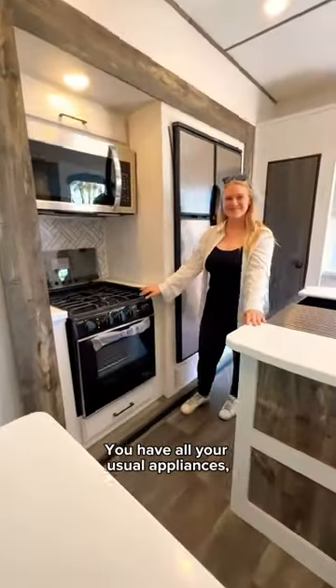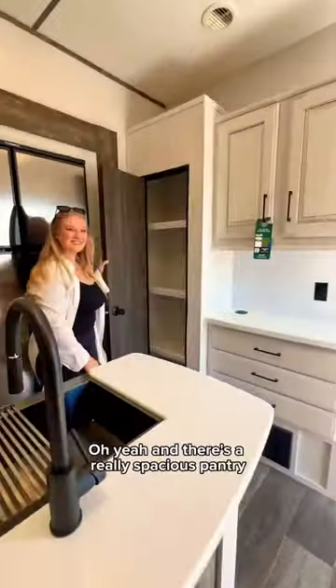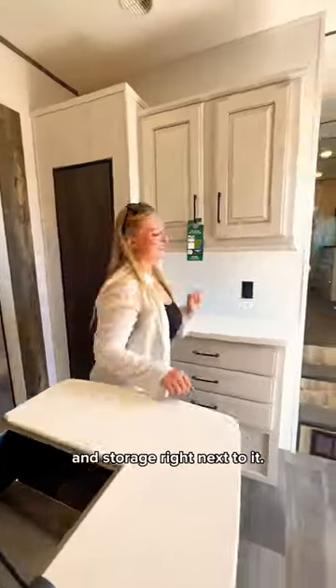You have all your usual appliances, plus a large island with a deep sink and a residential-sized refrigerator. Oh yeah, and there's a really spacious pantry with even more counter space and storage right next to it.